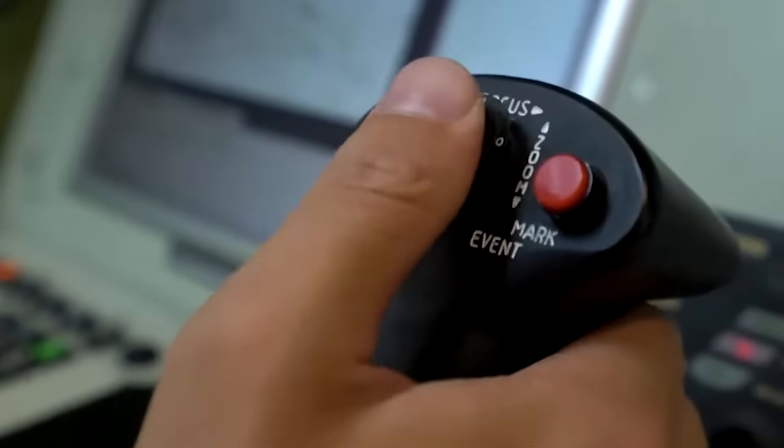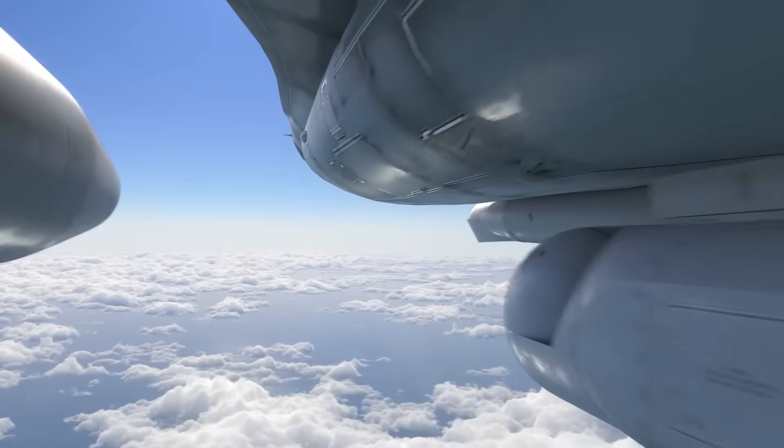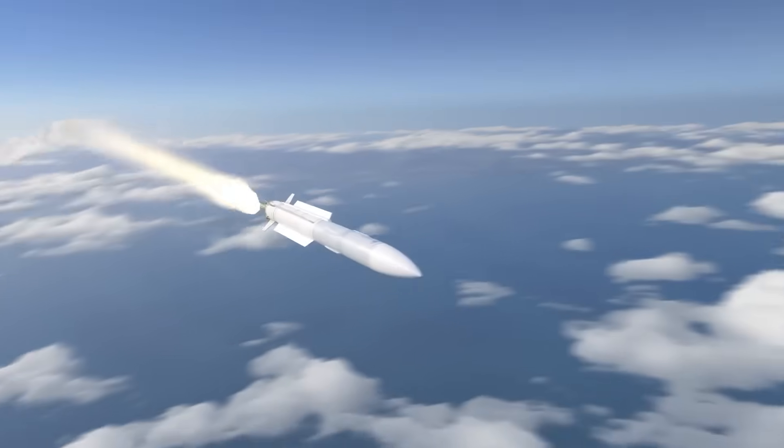Humor check: yes, the mental picture is a pilot sipping tea and playing Asteroids. Reality check: it is a machine that turns guidance sections into ash, one bright dot at a time.